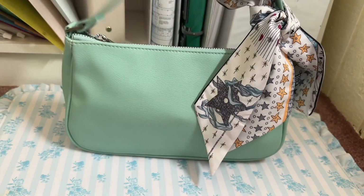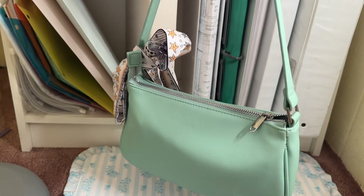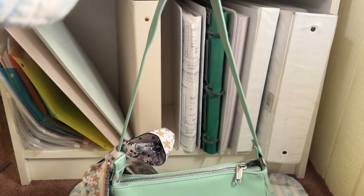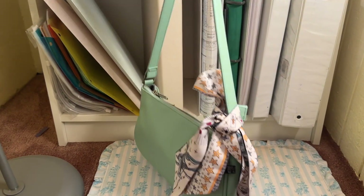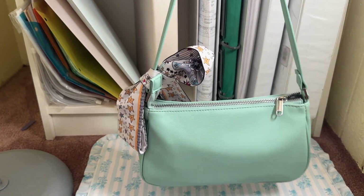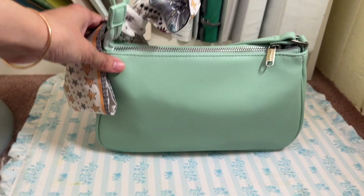Hi everyone, welcome back to my channel. Today I'm coming to you with a shorter video to show you what's in my little under-the-arm shoulder bag from Target. This is a very pretty mint color.